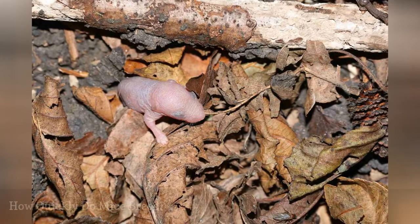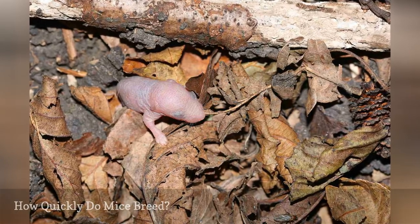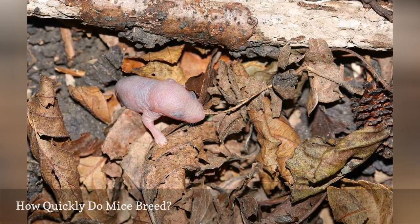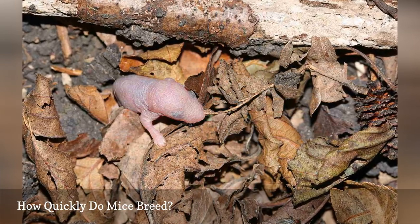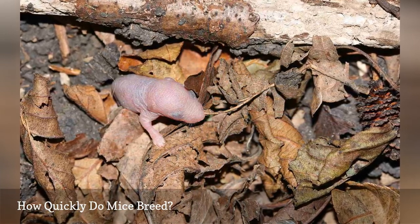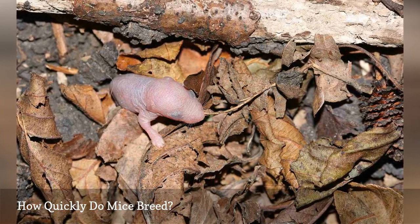In a single year, one female mouse can breed up to 10 litters of 5 to 6 young. These 60 offspring can begin to reproduce themselves in as little as 6 weeks. So within months, you could have a huge population of mice.